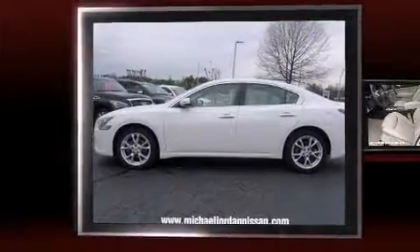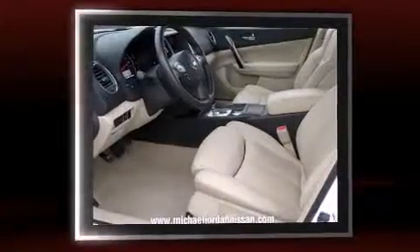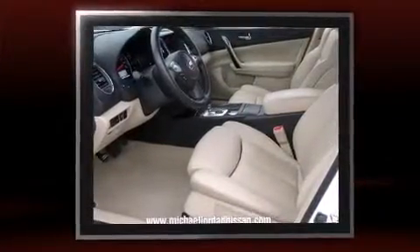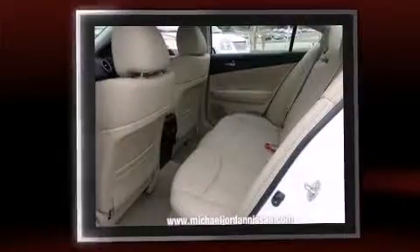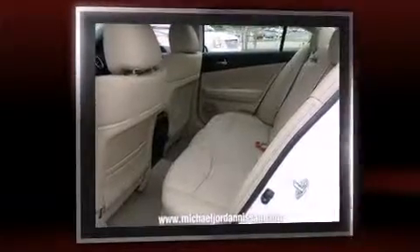Climb inside the 2013 Nissan Maxima. This four-door, five-passenger sedan just recently passed the 10,000 mile mark. It features a continuously variable transmission, front-wheel drive, and the 3.5-liter six-cylinder engine.